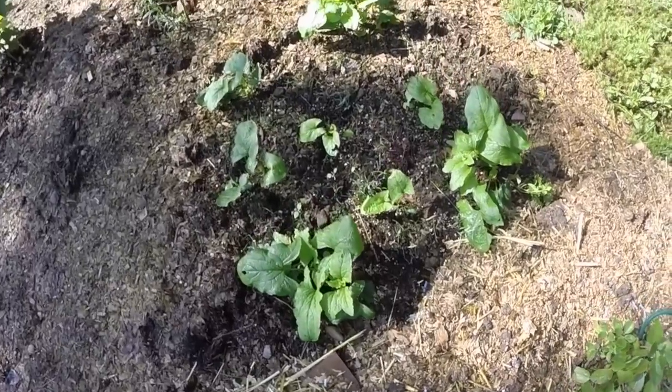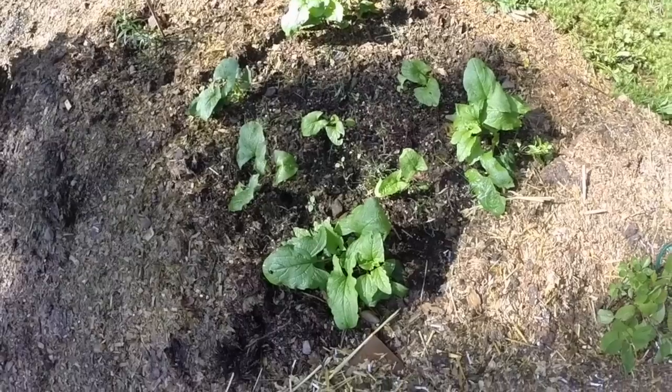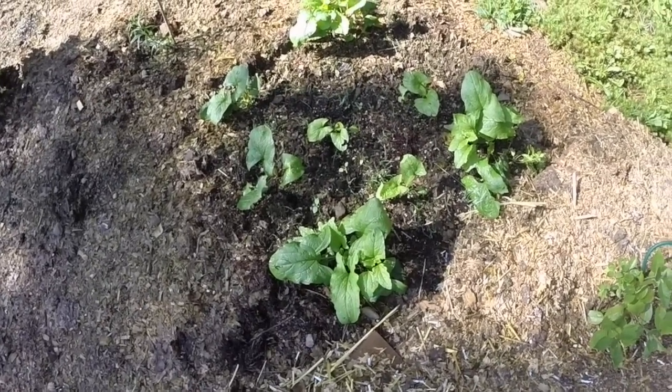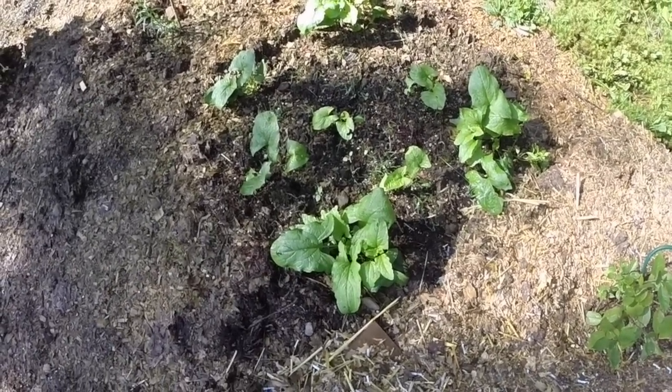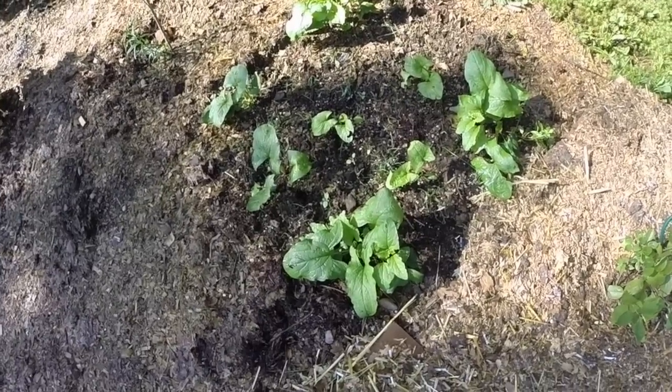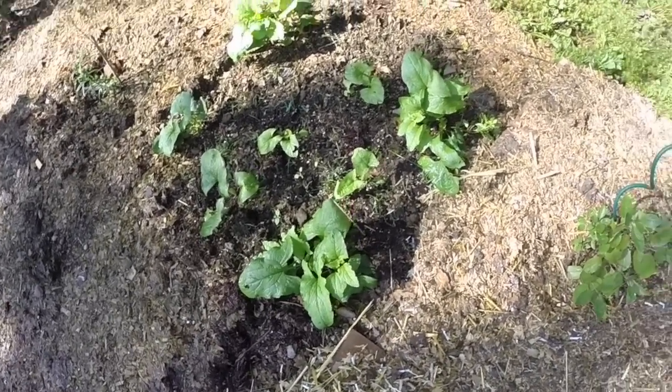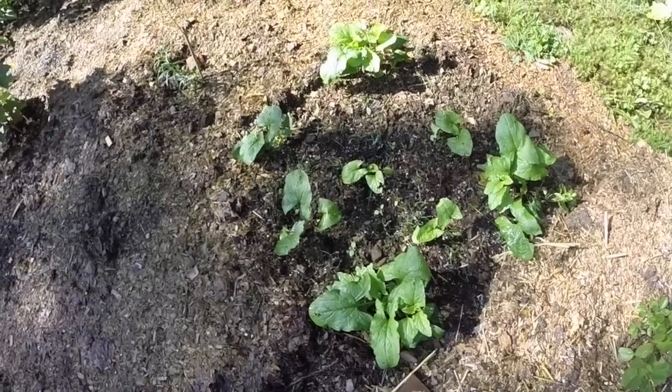This is my Good King Henry. The four plants at the corners are a bit larger than the other four plants - they germinated early. The other four were late germinating, but they've all progressed quite a bit since I got them in the ground.